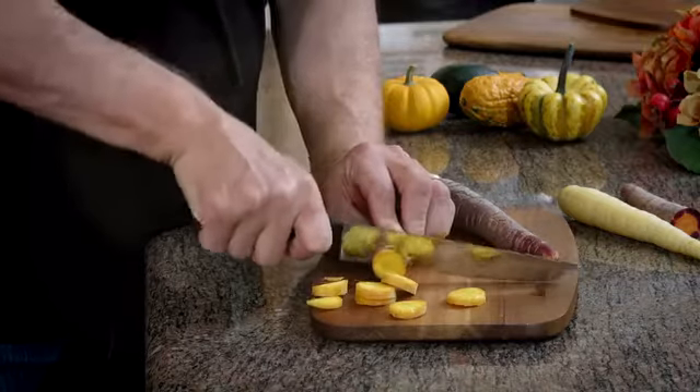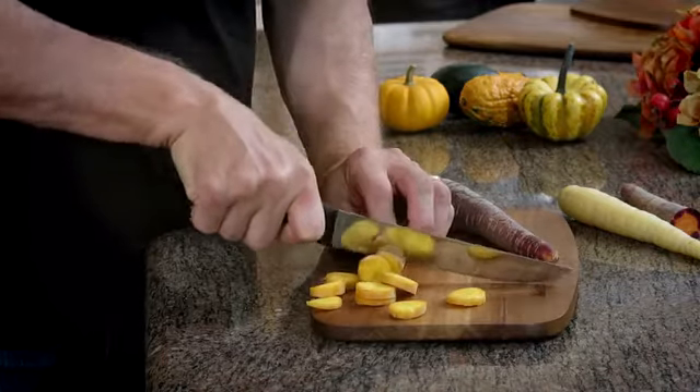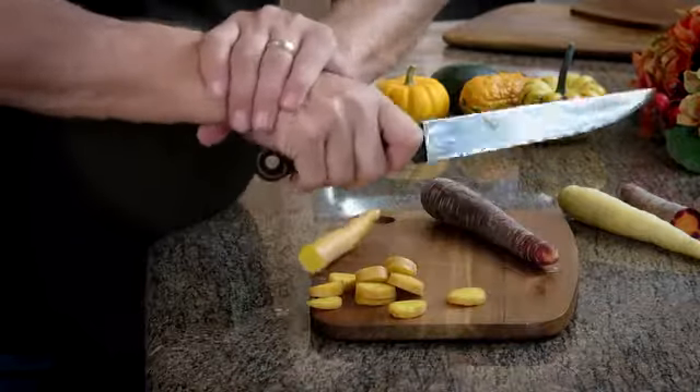As a chef, a product designer, and a housewares manufacturer, I've worked with and studied knives for over 30 years, and I find they all have one common deficiency. The angle of the blade and the grip on the handle puts too much stress on your wrist and hand.